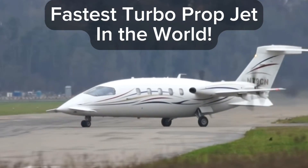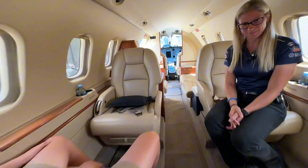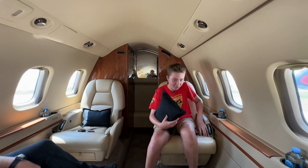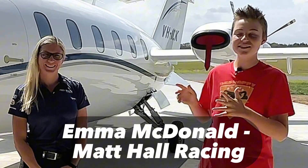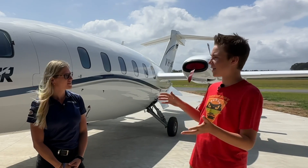This is the fastest turboprop in the world, and this is the pilot that's going to give us a walk-around. Captain B-Snappy here. B-Snappy here. I'm here with Emma MacDonald, and she's the pilot of this Ferrari of the skies. Hey Emma, how you going? But it's actually as quick as a private jet.